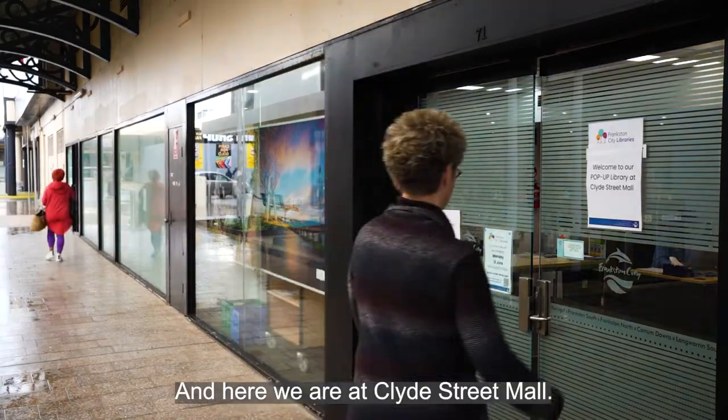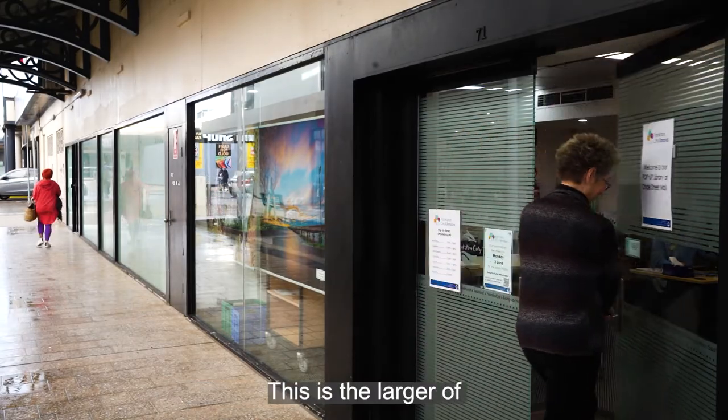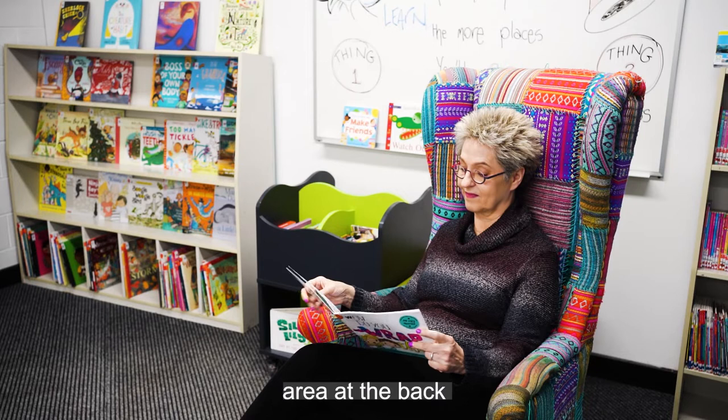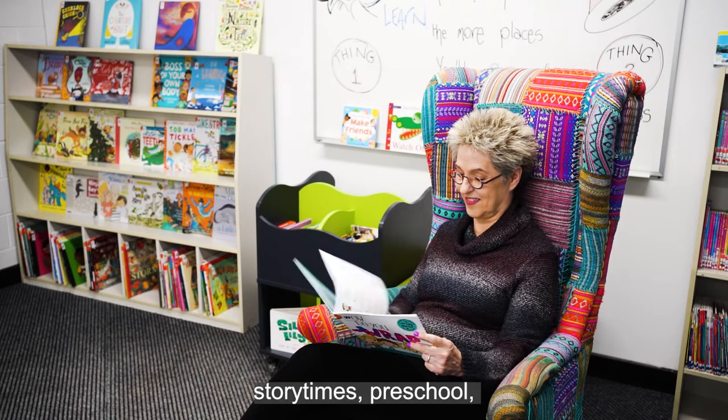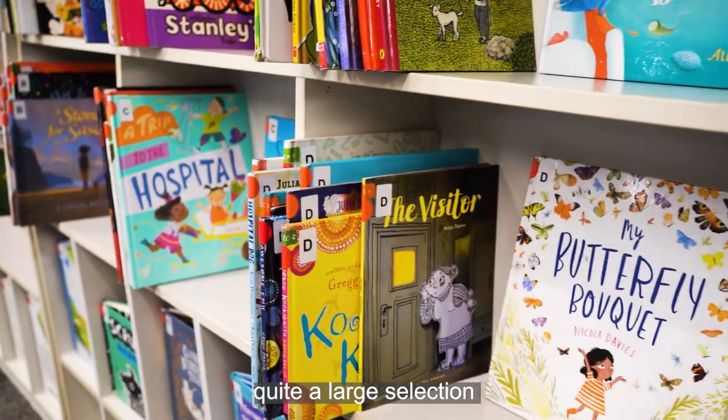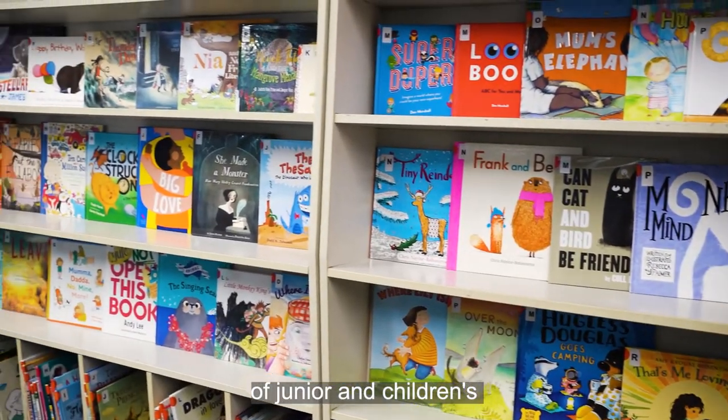And here we are at Clyde Street Mall. This is the larger of our two pop-up libraries, where we have a lovely little children's area at the back where we hold our story times — preschool and tiny tots.